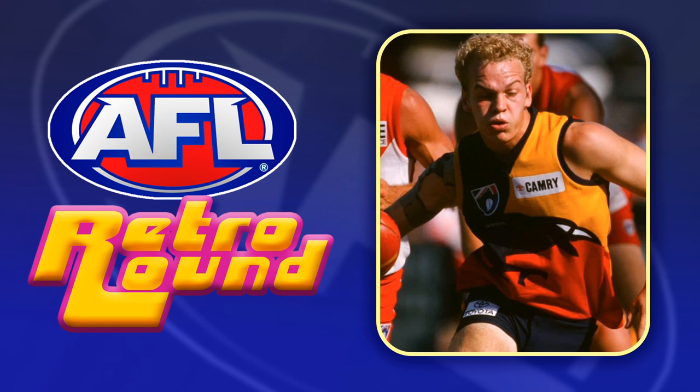For Adelaide we've gone for this 90s crow jumper — one of my favourite Adelaide designs and something fairly different to most other designs they've worn over the years.